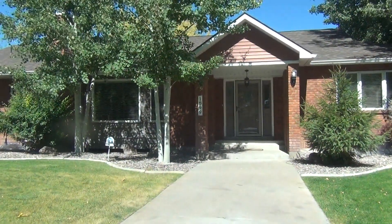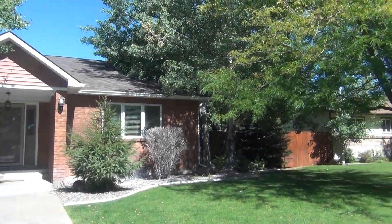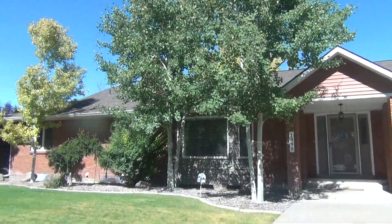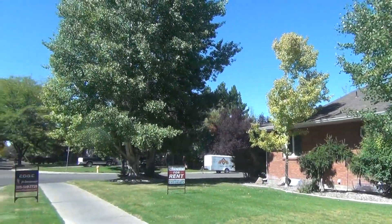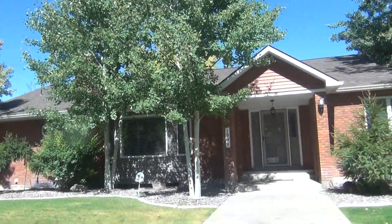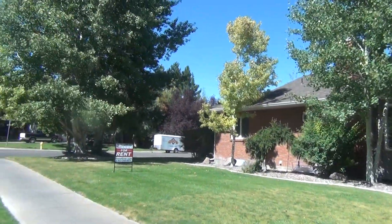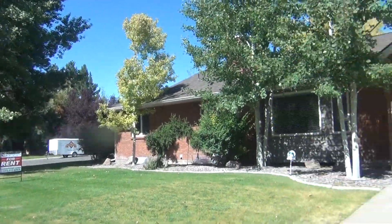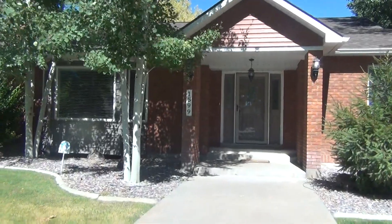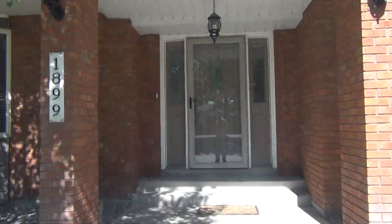Here we are at 1899 25th Street in Idaho Falls, Idaho. Nice home here with lots of mature landscaping. This is a view of the front of the home. It does sit on the corner, so the garage is accessed from this other road. The entry is covered, and there's a lot of nice landscaping along the front of the home.